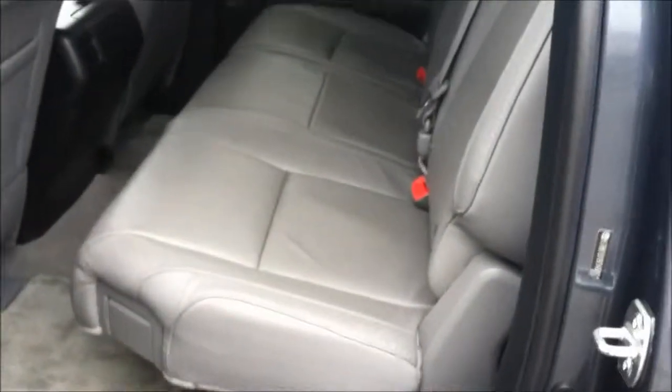Here's a view of the back seat. And there's another view of the front from the back.